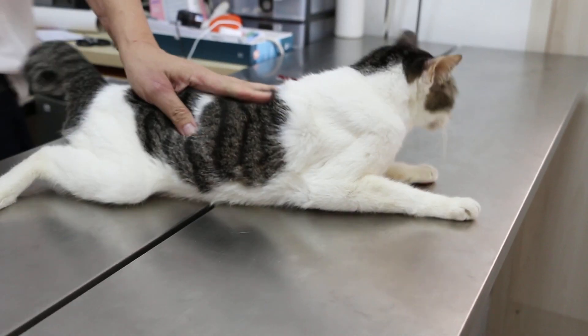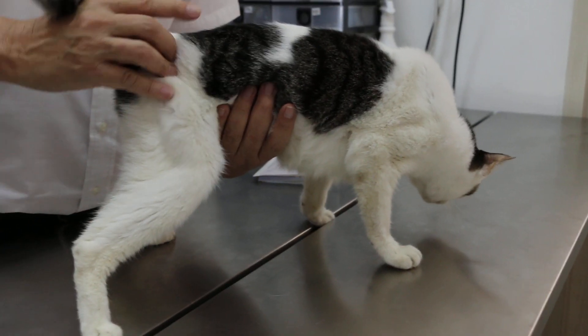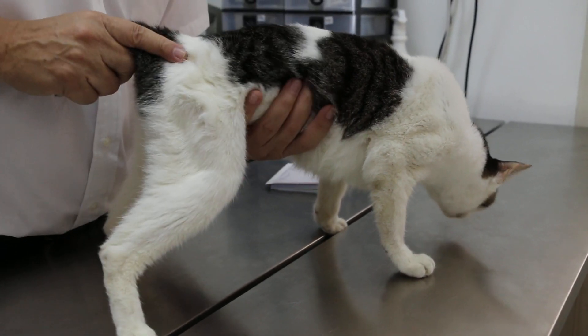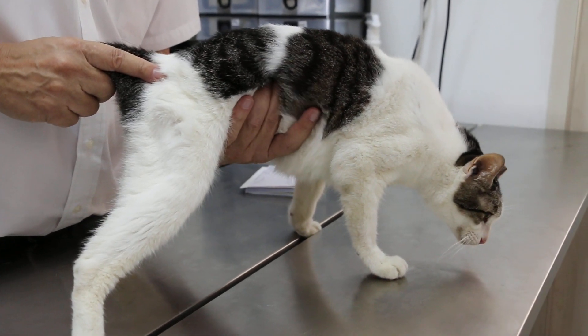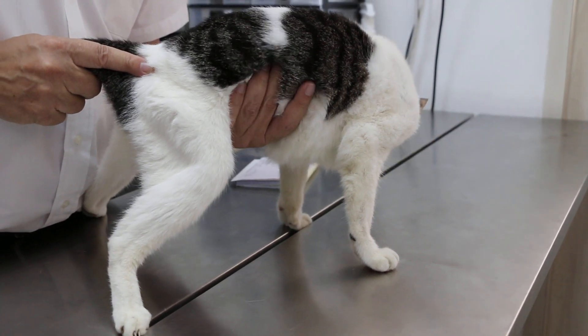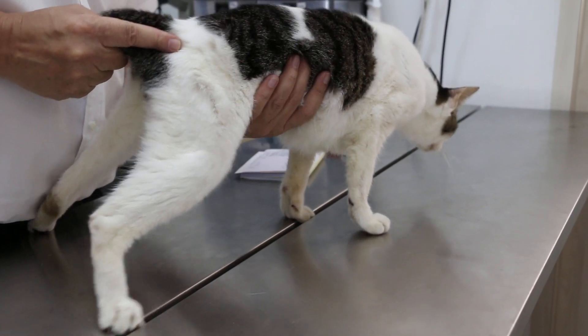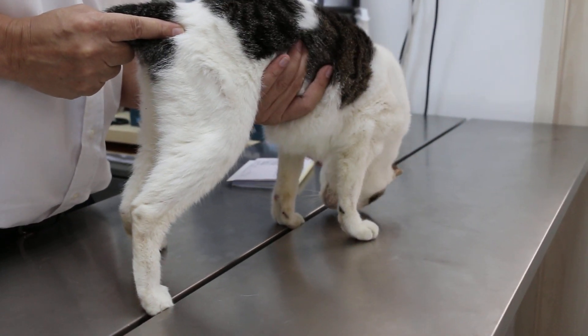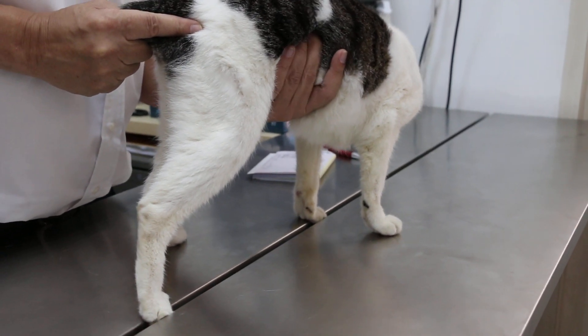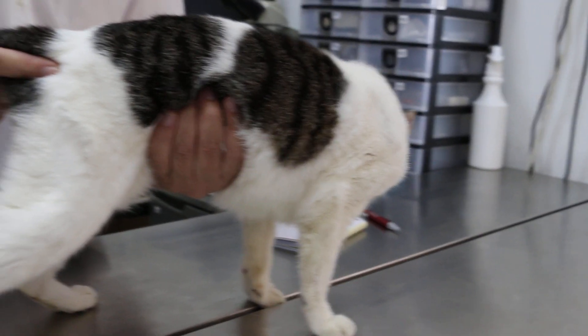Now I will do the abdominal palpation to check the kidneys, because this is an old cat. I can feel the kidneys — they're quite small, no reaction. There's some discomfort here. It's not struggling actually; one side is quite big but no pain.